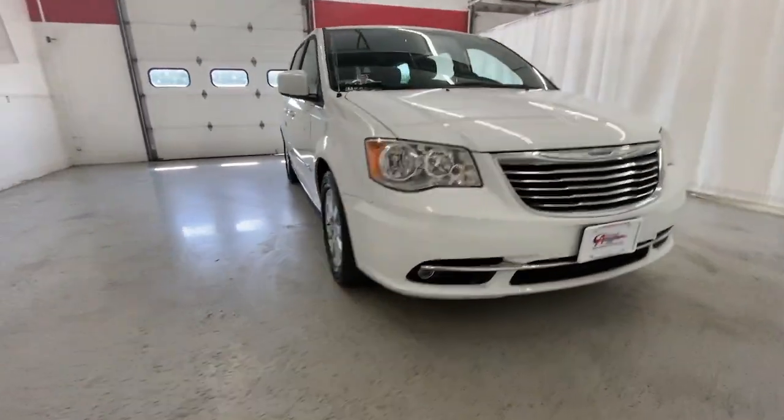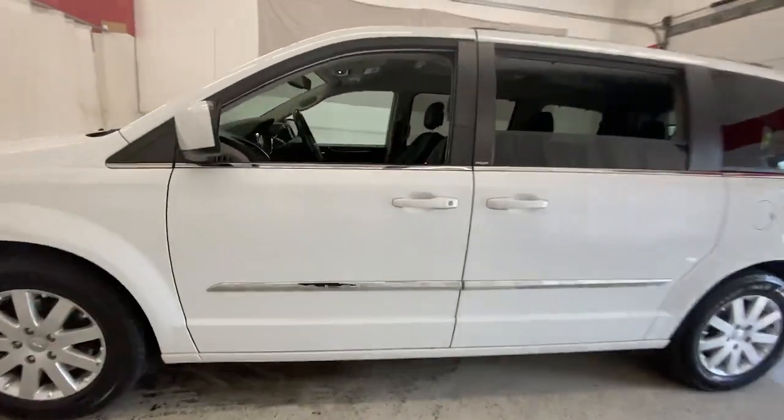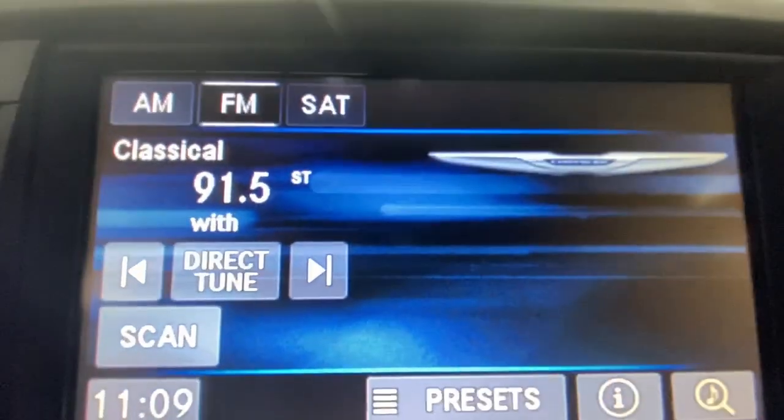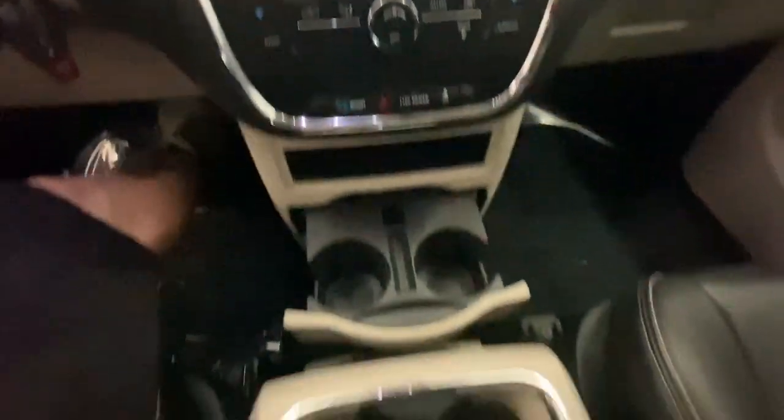Introducing the 2014 Chrysler Town & Country. With less than 120,000 miles on the odometer, this vehicle stands out from the rest. Start planning those road trips in this well-equipped Town & Country. Designed to please passengers and drivers alike, this impressive minivan prioritizes comfort, safety, spaciousness, and performance.